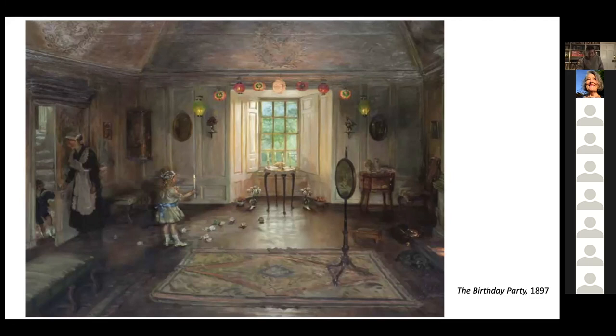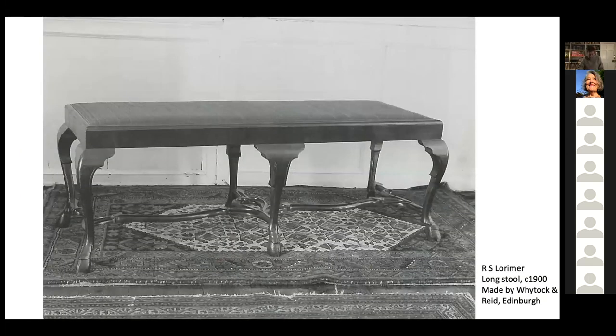I'd like to draw your attention to the long stools on the left-hand side — a type designed by Robert Lorimer around the 1890s and one of the favourites in his repertoire, made for various places like Ruralin, Munee, and of course the Lorimer's Edinburgh family home in Bruntsfield Crescent. This is the type that he made several times. This is the version that remains at Kellie, made by the Edinburgh firm Whytock and Reid — this time not by Wheeler.